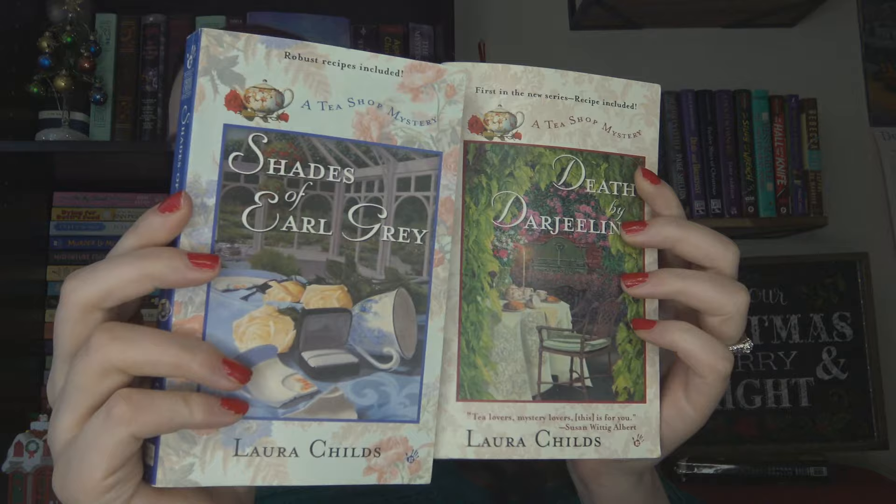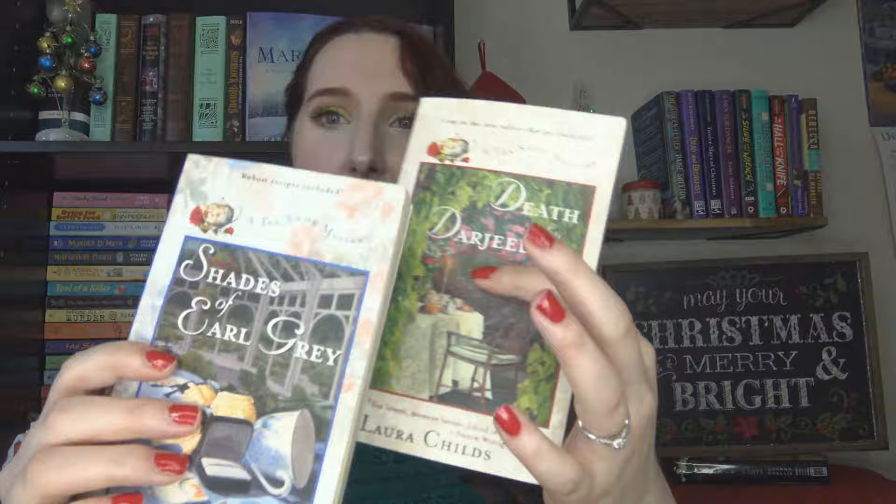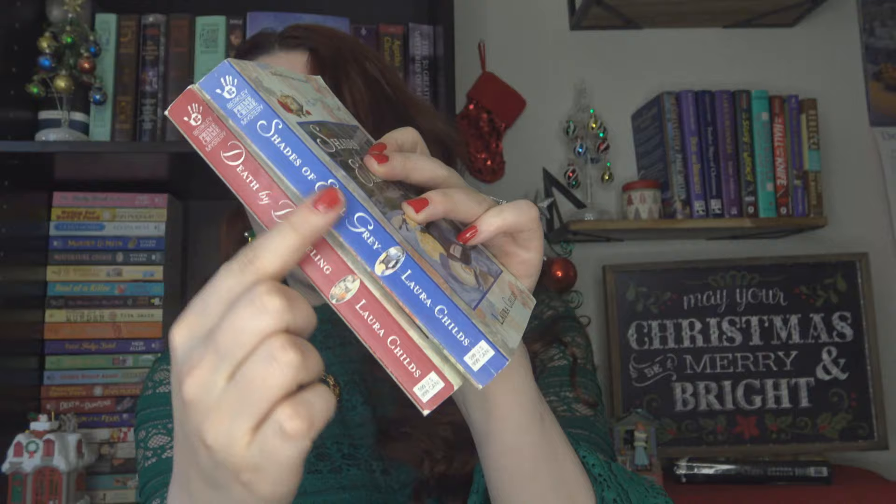The first thing I saw at the library book sale that I was really excited about were two books from the Tea Shop Mystery series by Laura Childs. I've talked about these in my new cozy mystery releases videos, but I've never actually read them. I love tea, absolutely adore it. The first one is Death by Darjeeling — our main character Theodosia owns a tea shop and gets into murder mystery mischief. It's a really long-running series, like 20-some books, and the covers are just so pretty. An absolute steal!